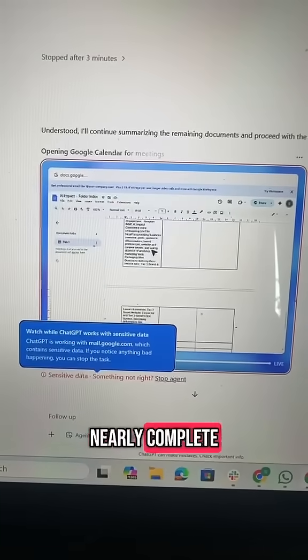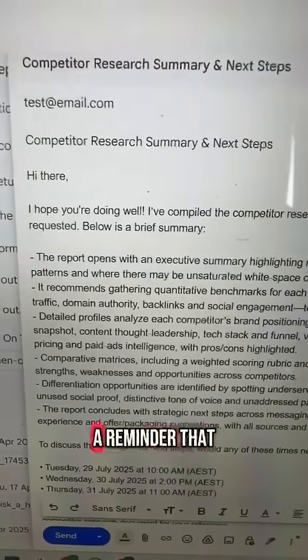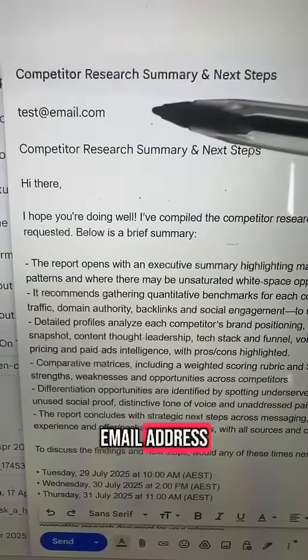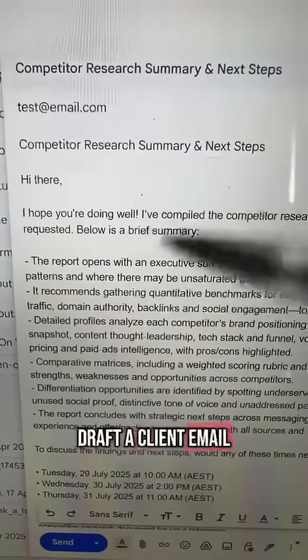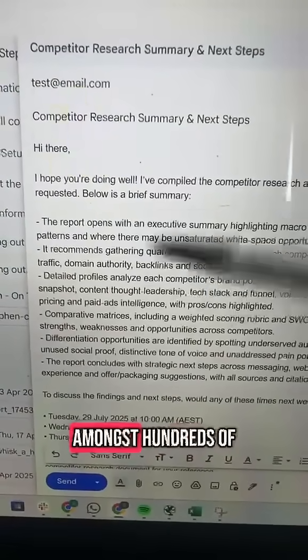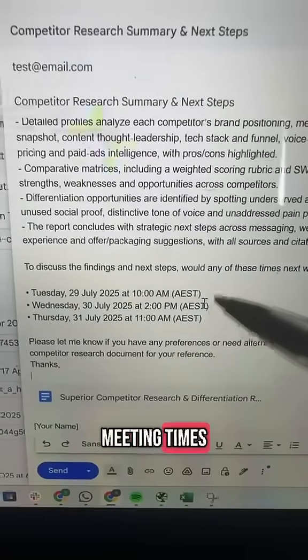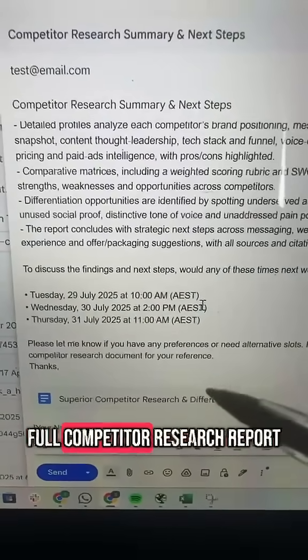The third task is nearly complete — it's just checking my Google Calendar for meeting times. And it's done. So as a reminder: I provided an email address, asked it to draft a client email, summarize a competitor research report that it had to find amongst hundreds of documents, check my calendar and propose three meeting times, and attach the full competitor research report.